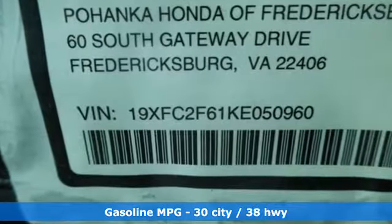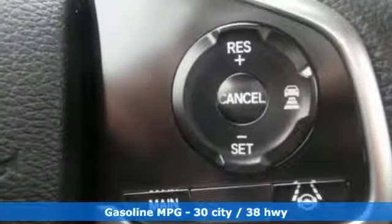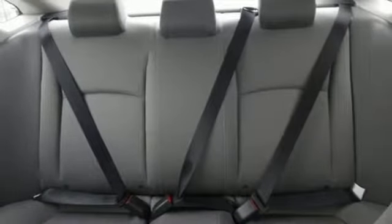Streaming audio, wireless phone connectivity, manual tilting steering column, power windows, manual telescoping steering column, continuously variable automatic transmission, and gas pressurized shocks.